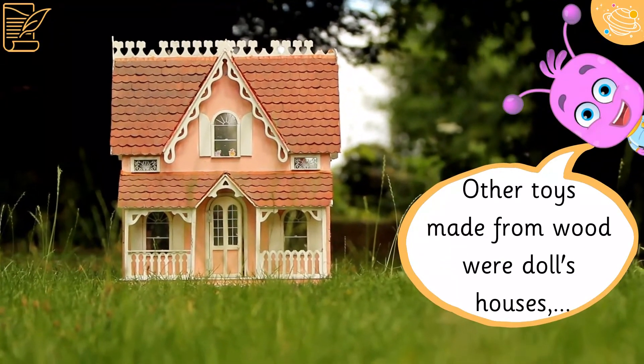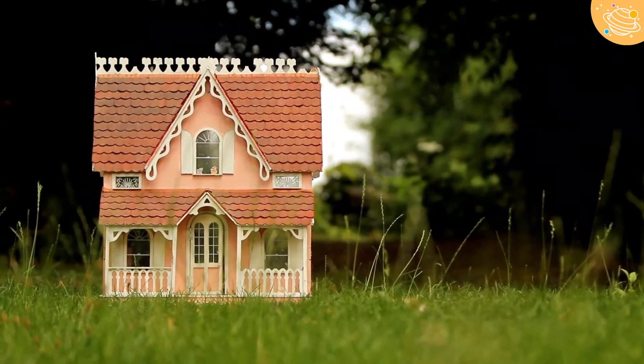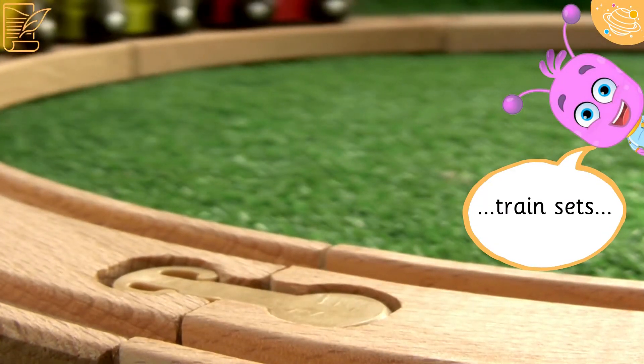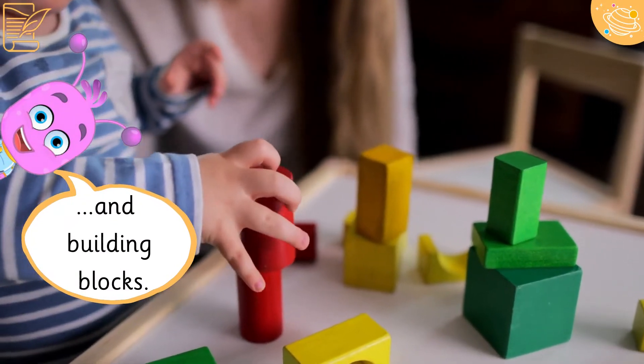Other toys made from wood were dolls' houses, train sets, and building blocks.